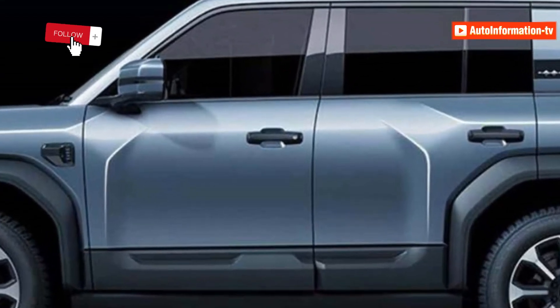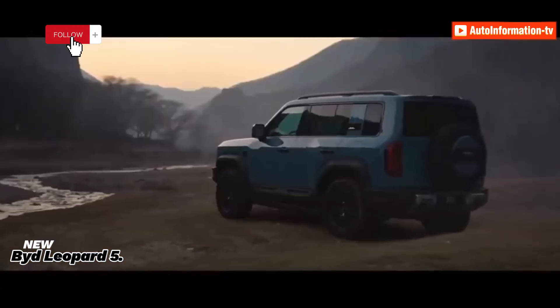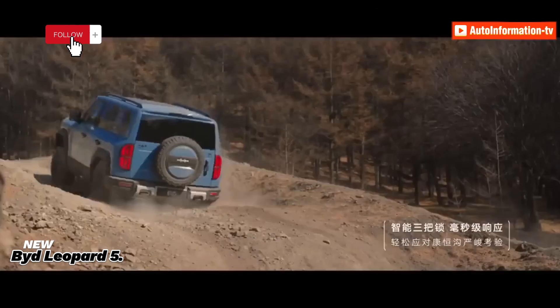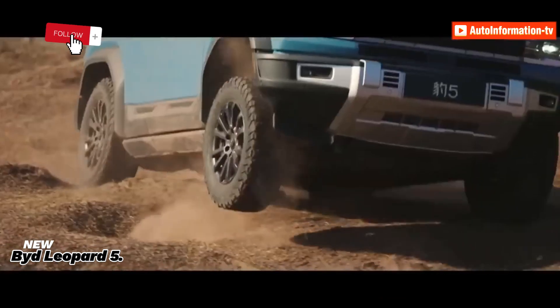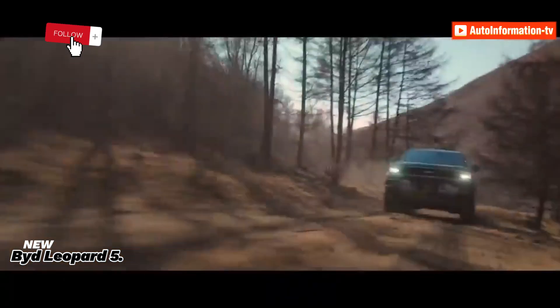The 5-meter Fangcheng BAO Leopard 5 SUV from BYD was formally revealed in China, retailing for 400,000 yuan (~$54,800 USD). It boasts 680 horsepower. The Leopard 5 is built on the DMO dual-mode off-road hybrid design and is set to be released this year.